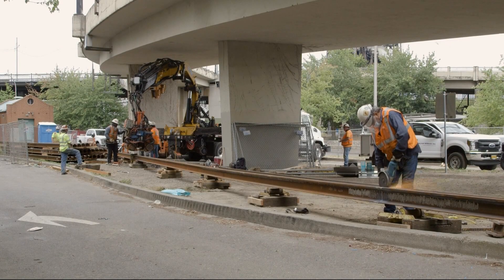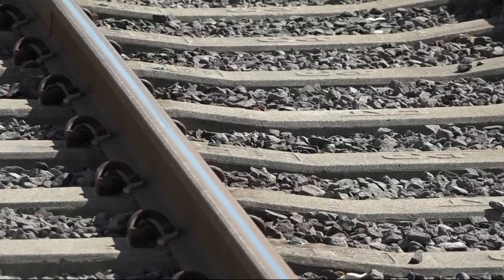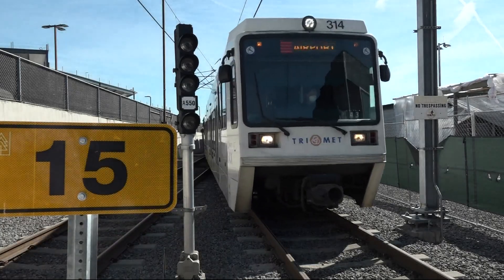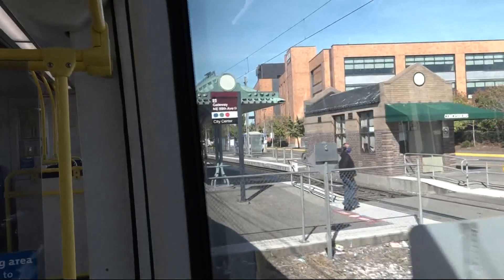After the sparks fly from all that grinding, crews will check alignment and then backfill the track with 100 tons of fresh rock. To squeeze the work into this weekend, TriMet will replace MAX service with shuttle buses running about every 15 minutes between Gateway and PDX.